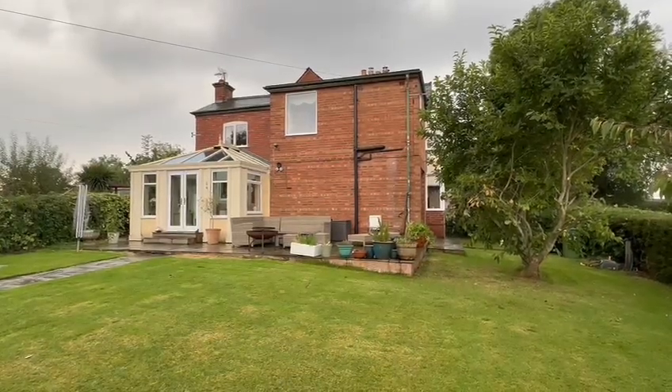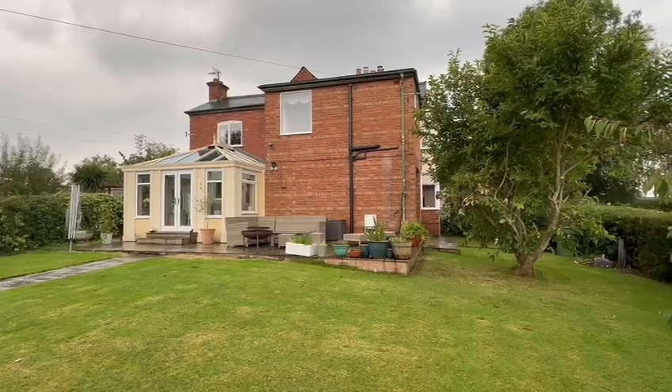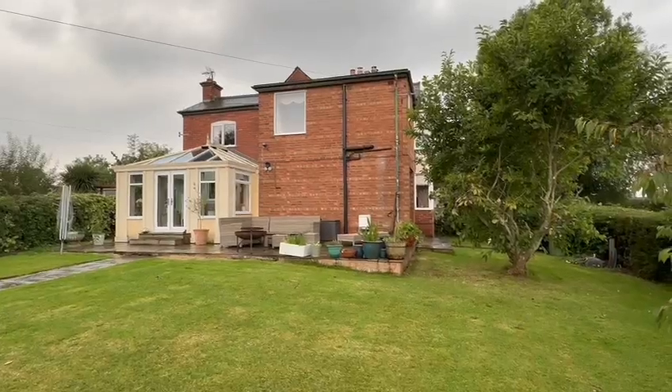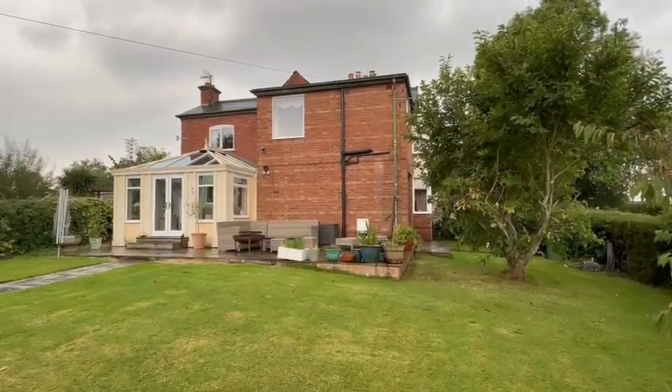Hello, it's Martin from Flint and Cut the Estate Aid, and I'm here today for the video of number two Slade Gate Cottages. This is a deceptively spacious older style semi-detached cottage on the outskirts of Hereford, within easy reach of the city centre and all its facilities.